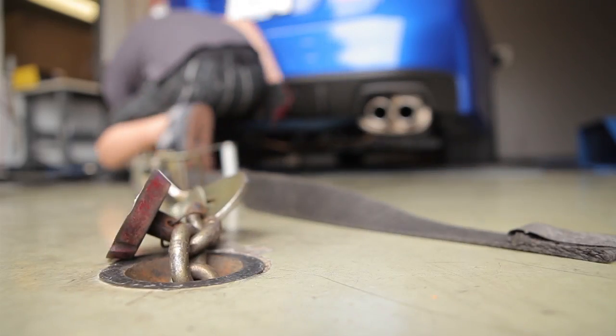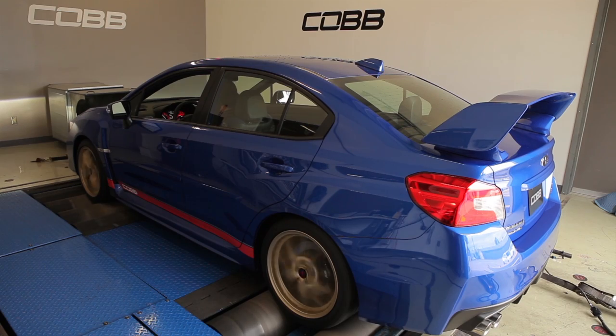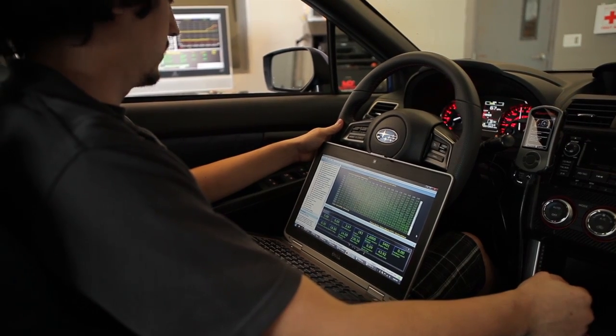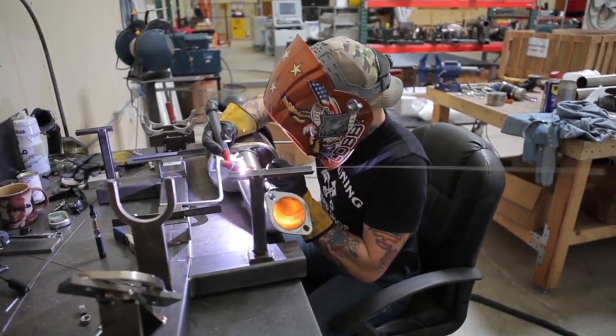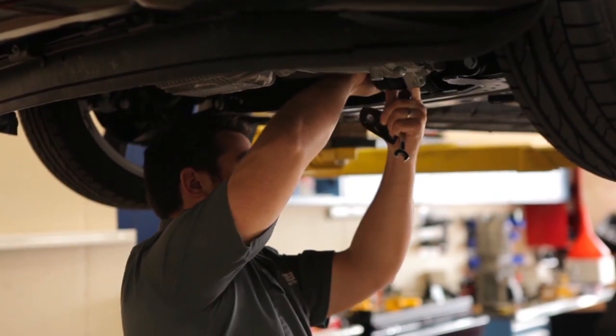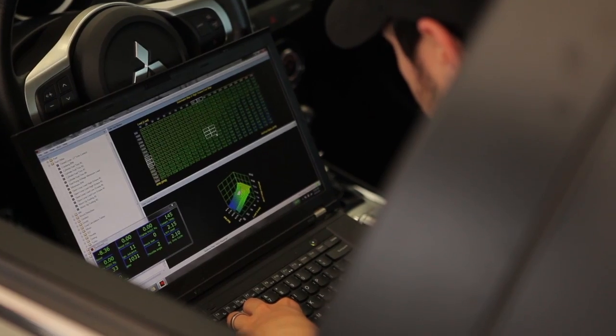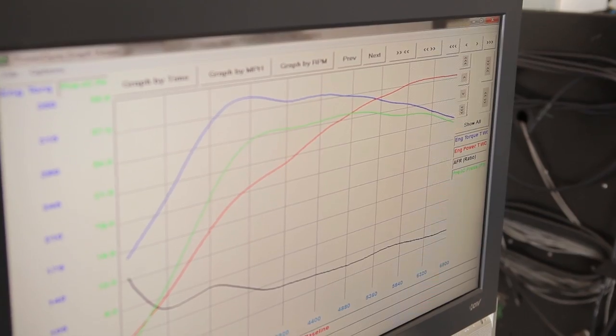Don't worry — through extensive research and development, COBB has created upgrade paths that maximize power gains each step of the way, with both hard parts and off-the-shelf maps specifically created for each part or combination of parts. Each vehicle we support is first brought onto our research and development dyno, where COBB engineers learn about the car, its quirks, its strengths, and more importantly, its weaknesses — things on the car that limit power increases. Once those weaknesses have been identified, engineers begin rigorous testing where hard parts are created and installed to find the right order and combination for the best incremental power gains.